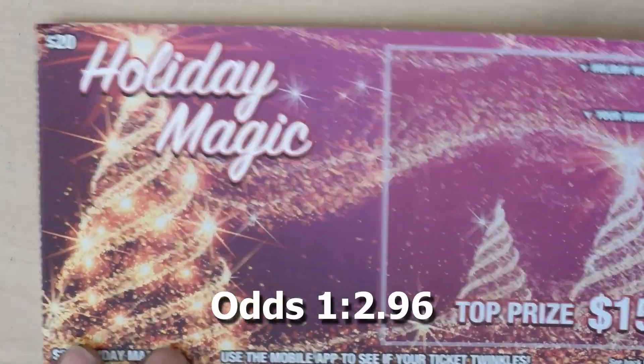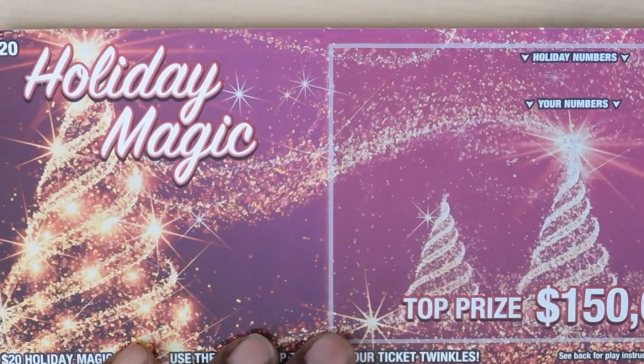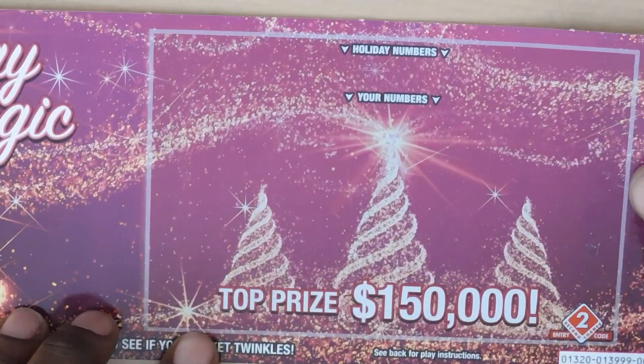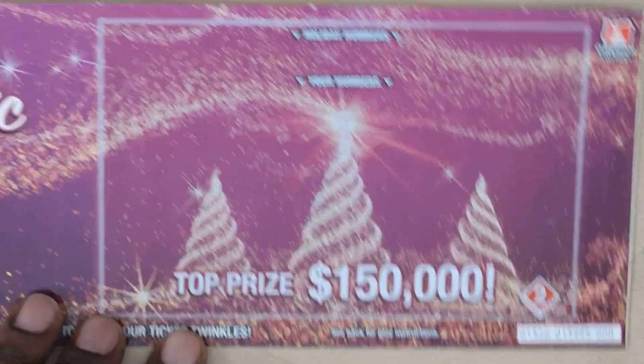Our last ticket is the $20 Holiday Magic. If you get an ornament symbol you win the prize, a candy cane wins five times the prize, and a candle wins ten times the prize. Let's see if we can get a number match or a symbol. This is ticket zero — the first ticket in the book.